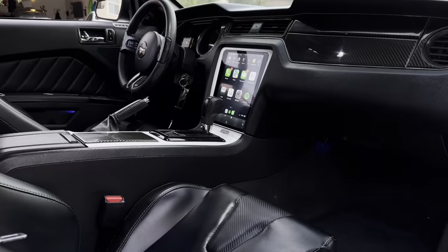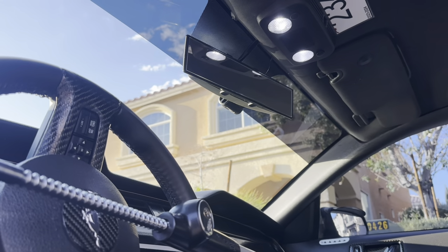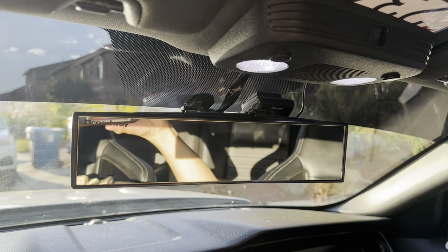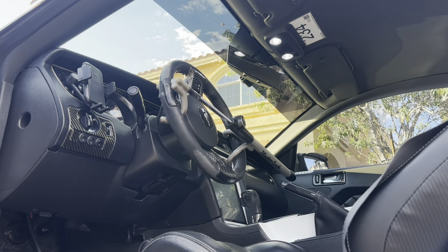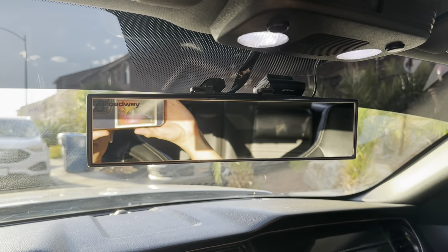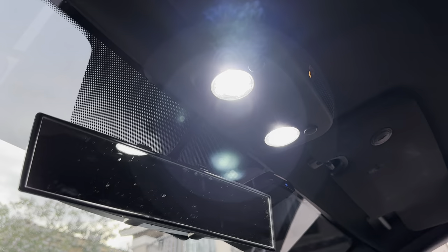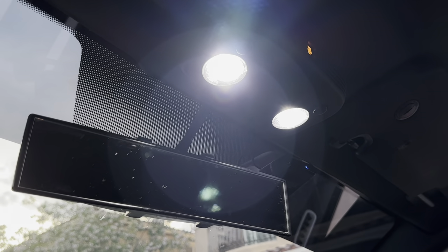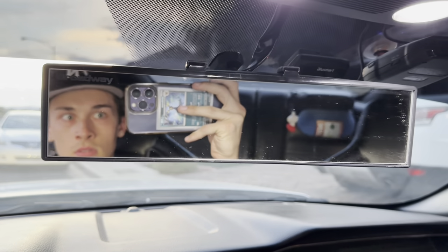One mod you might not think about right away, but it is a game-changer, is the Broadway Mirror. It's a wider, clearer rearview mirror that gives you much better visibility over the stock unit. It's awesome because it doesn't require you to remove anything, and it's cheaper than a night out to dinner. It's a simple and affordable upgrade that makes daily driving and highway cruising a lot easier and safer. The only downside is that it vibrates considerably, but with a little love, this issue can be fixed.